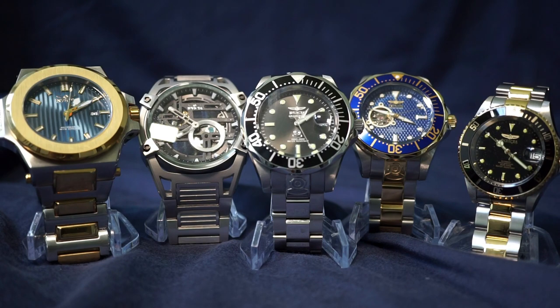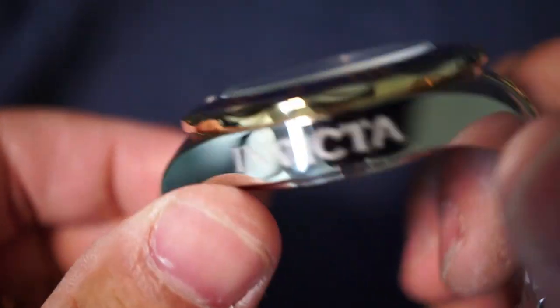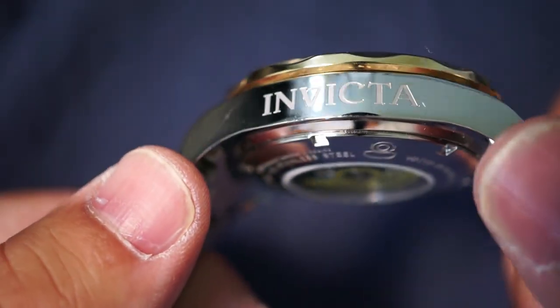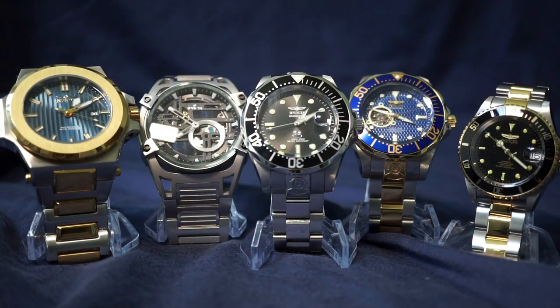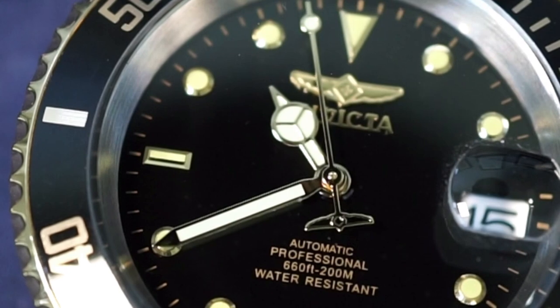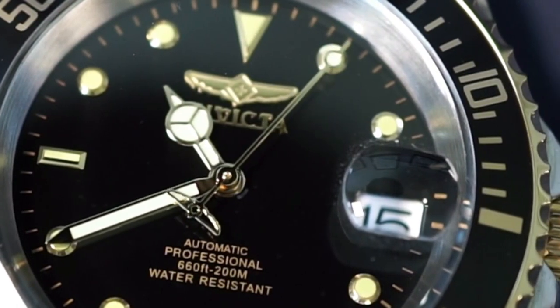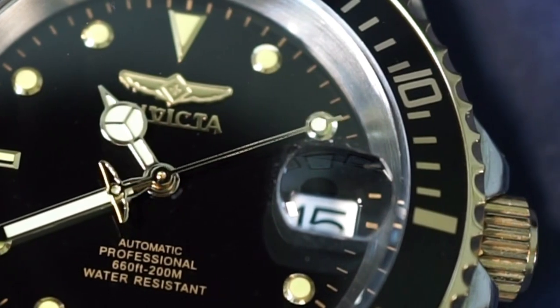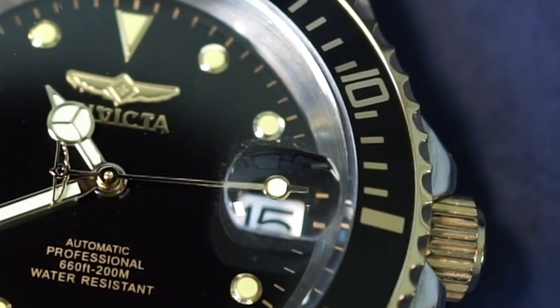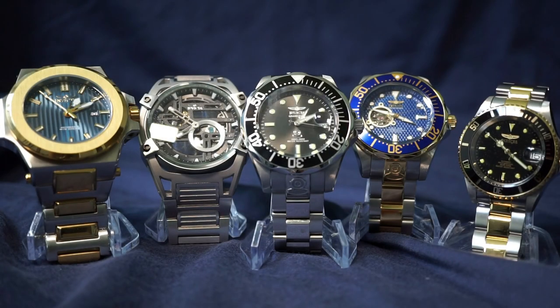My next overall thought: it's important that we don't put Invicta on a pedestal — but really, you shouldn't put any brand on a pedestal. Pick a watch because it calls to you, not because someone told you it's the watch du jour. Conversely, don't avoid a watch simply because some watch snob told you it's crap. Invicta is a great brand to get into, but no watch brand is perfect. Do your research, always look at specs from multiple sources, and pick a reputable retailer with a good return policy.